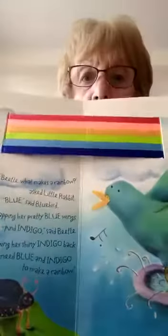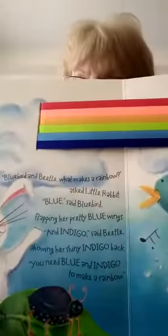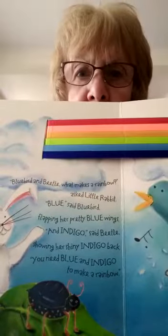We've got two blues — bluebird and beetle! 'What makes a rainbow?' asked Little Rabbit. 'Blue,' said the bluebird, flapping her pretty blue wings. 'And indigo,' said the beetle, showing her shiny indigo back. 'You need blue and indigo to make a rainbow.' Indigo is a dark blue. So there we are — we've got all these colours now. I wonder what comes next?